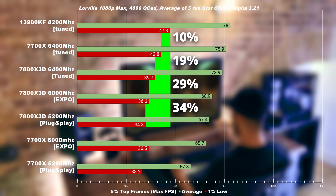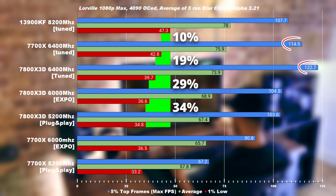Here we go — another 10% smoother on the 1% low compared to the 7700X, and on average pretty much the same thing. Revealing the max FPS tells a different story: both the 7800X 3D and the 7700X outperform the Intel systems. But if you were to run them side by side, the Intel system would just feel much smoother, and that's revealed in the 1% lows.